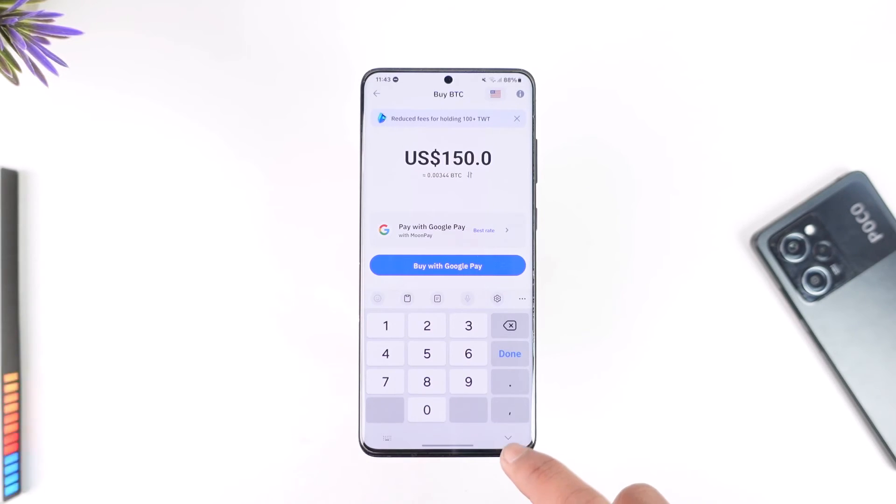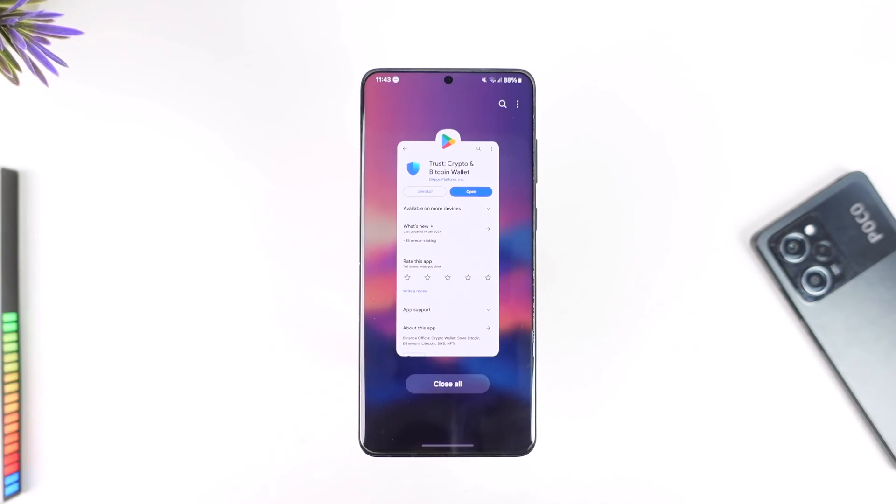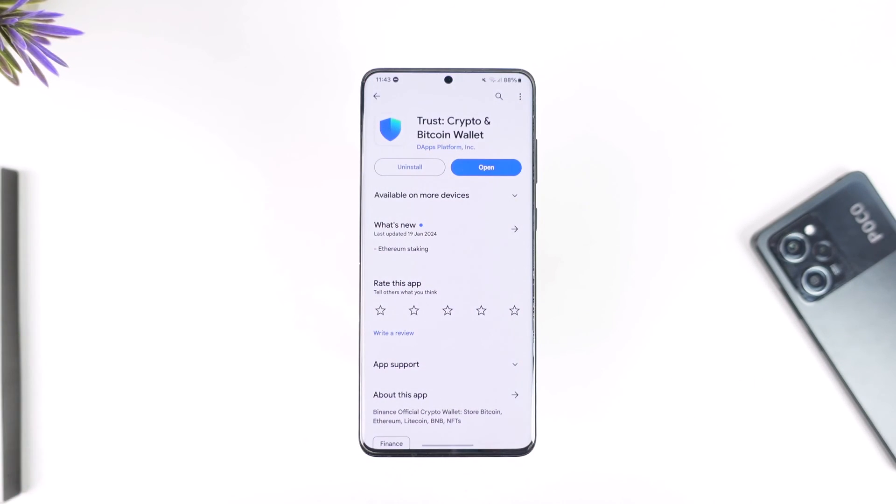This way you should be able to figure out how to buy Bitcoin on Trust Wallet using your debit card. Hope this video was helpful. If you have any questions, feel free to leave them down below. Thank you for watching till the very end of this tutorial, and see you soon in the next video.